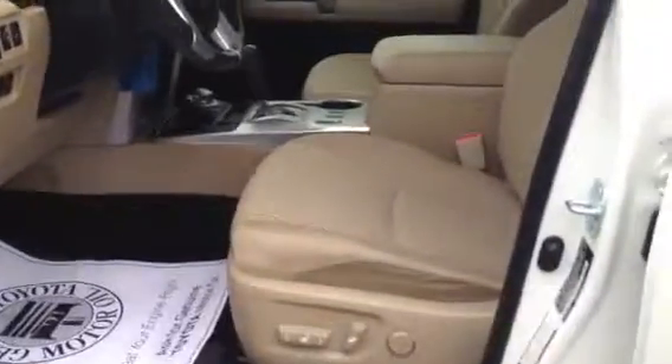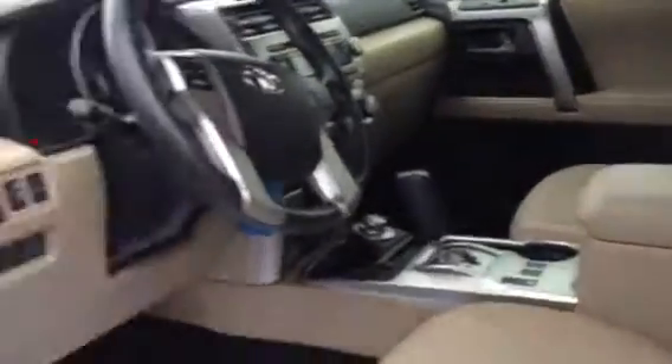It does have cloth on the inside of this SR5. Got the power seats, beige material. Everything looks really nice inside.